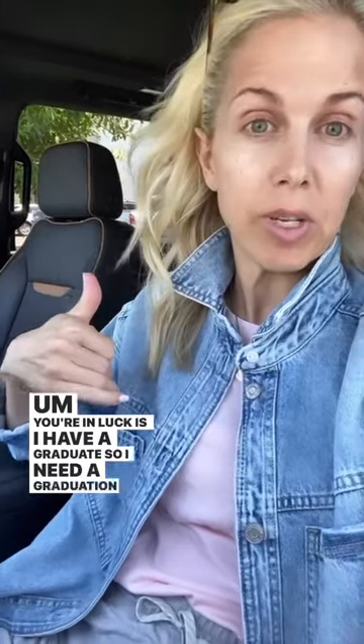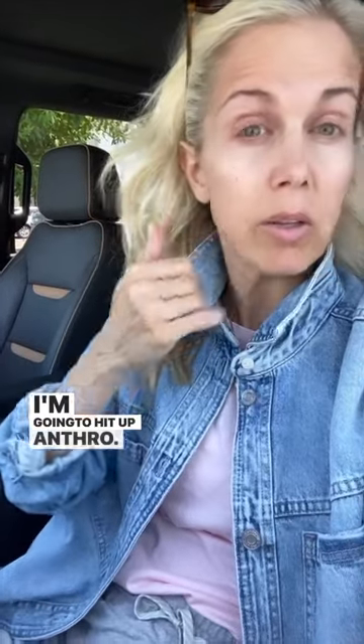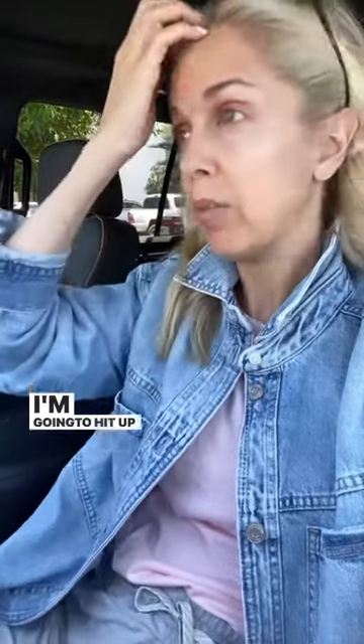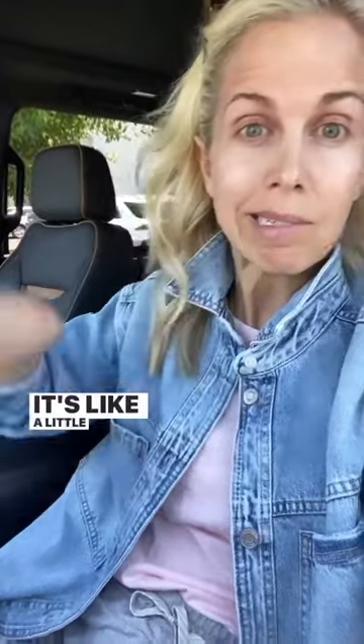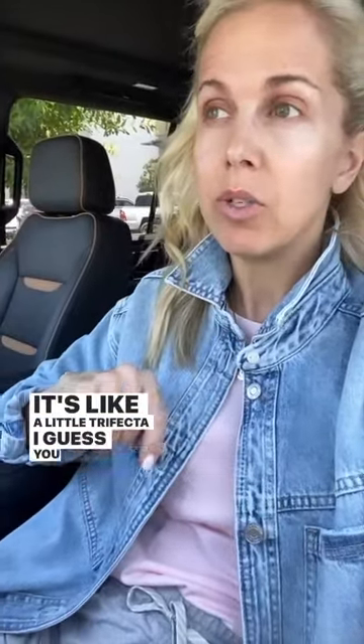Okay guys, I'm back on a shopping mission. Lots and lots of requests for graduation outfit ideas. You're in luck because I have a graduate, so I need a graduation outfit. I'm here at the Biltmore — I'm going to hit up Anthro, J.Crew, and Evereve. How fun that Anthro ended up at the Biltmore and Evereve is now a much bigger store here. It's like a little trifecta and I'm going to try on some stuff.